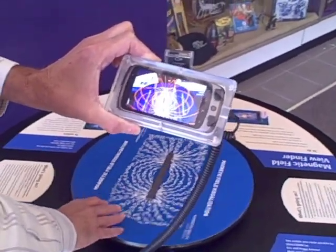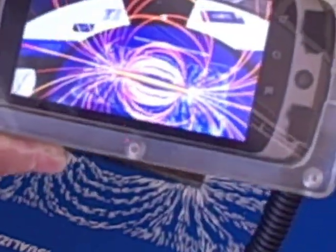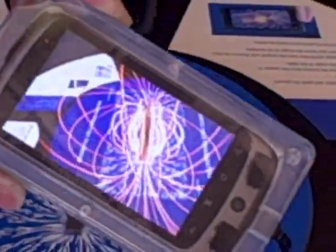We also augment this with a facilitator on the floor who may provide little filings or little washers so that visitors can actually play with the actual magnet. As you can see, my hand does not interfere with the camera on the phone reading the pattern. So it's a very stable image, a very bright image, and we can zoom in and out on the image as well.